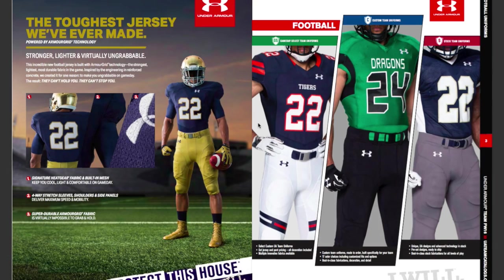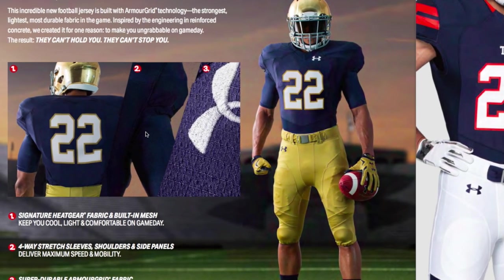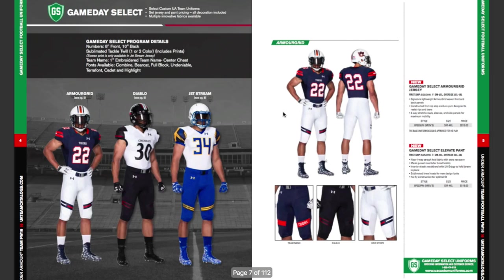They're talking about the toughest jersey ever made. All jerseys are getting pretty similar. I reviewed the Adidas Tech Fit — one of my favorites — and the Prime Knit. I have not reviewed the latest Nike or this Under Armour jersey. This one says it's built with Armor Grid technology, the strongest, slightest, most durable fabric in the game. It claims the fabric is virtually impossible to grab, though pretty much all compression jerseys are hard to grab, so I'm not sure how much better it'll be than the competition.